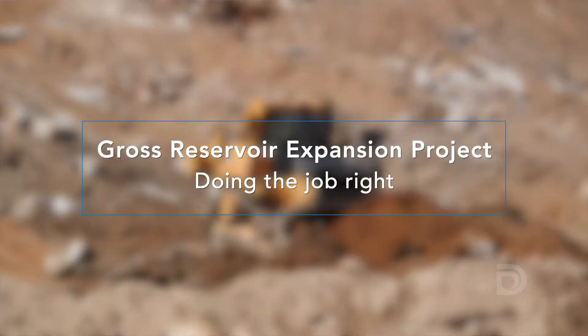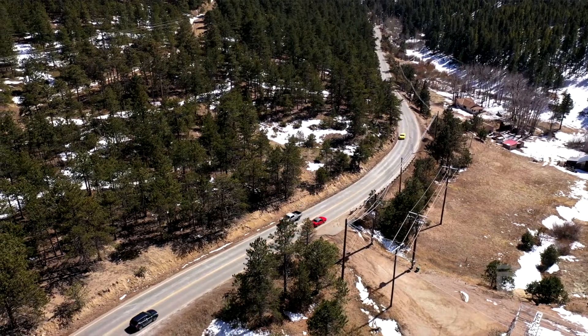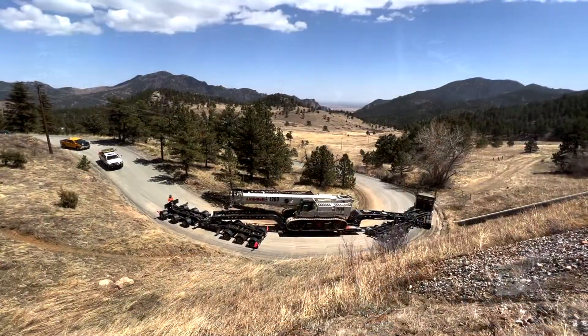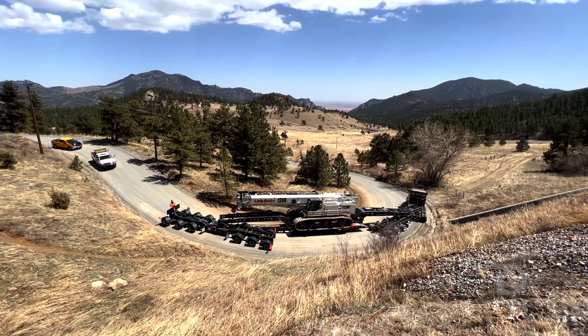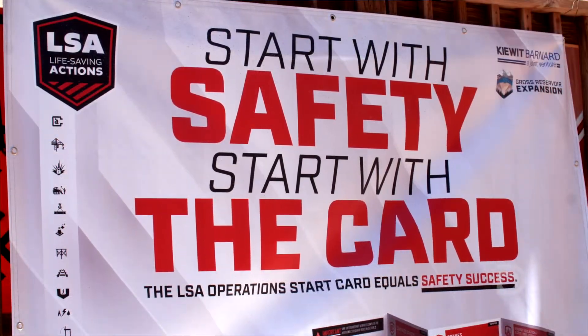Our leadership — including our board, our CEO, and our executive leadership — really challenged our team to make sure that we were doing this right, not just getting it done. We put a few things in place to really try to reduce the disruption to our neighbors that might take place during construction. At the end of the day, we're going to be judged on how we did this project, and safety is going to be our number one criteria.